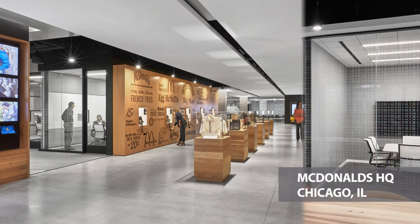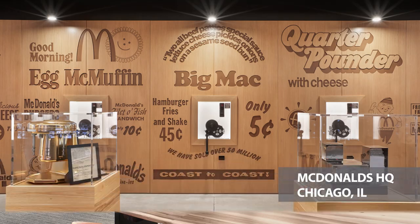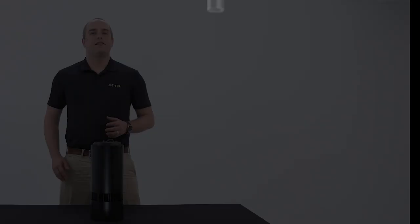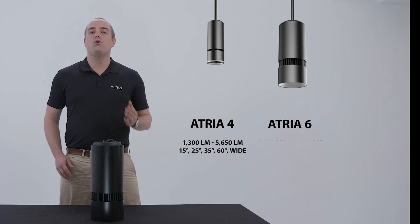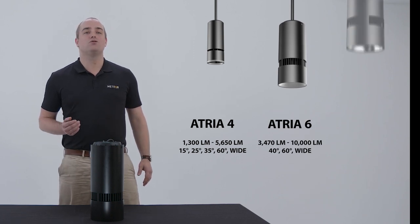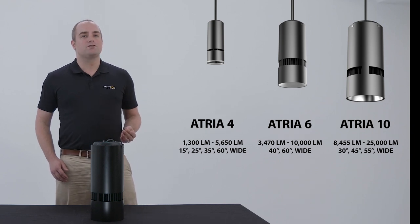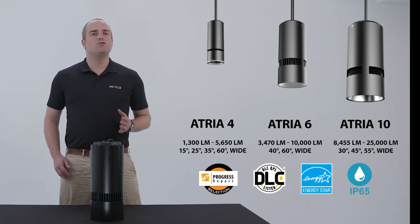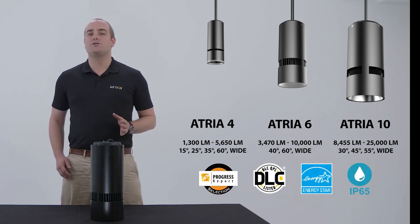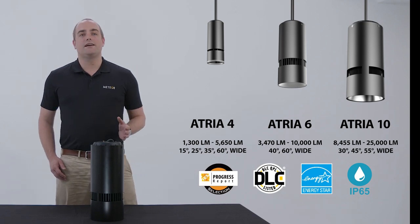These are just some of the noteworthy projects among hundreds of others. The ATRIAC series can cover everything from 1,300 lumens all the way up to 25,000 lumens. They can be configured in a variety of wattages, beam angles, and controls to suit any project application. For those looking for an outdoor rated option, this is available in the ATRIAC 6 and also in the 10 inch.